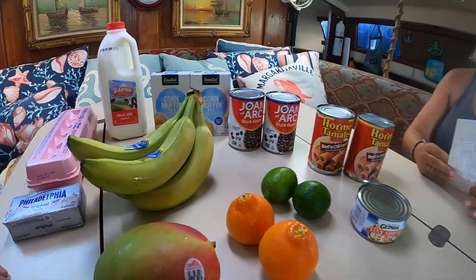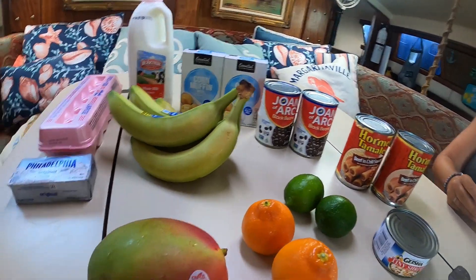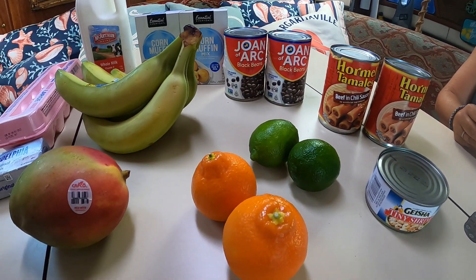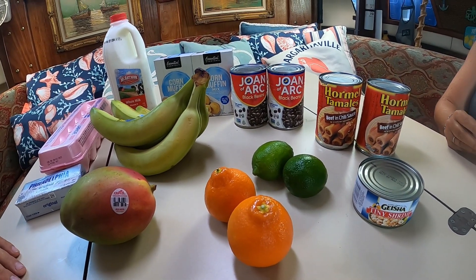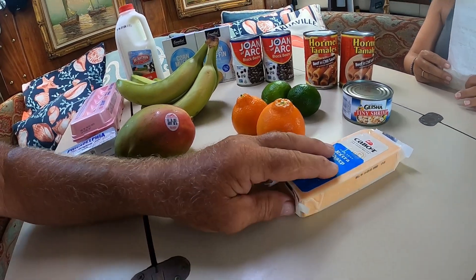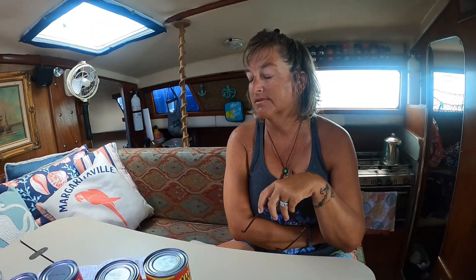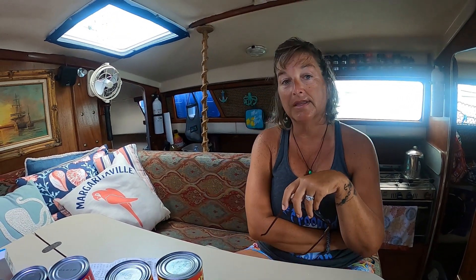Mango, $1.99. Limes were $0.89 and tangerines were $0.79. The most expensive thing was that block of cheese — $11.99. This Exuma Market in Georgetown is very well stocked, so it's a great place for re-provisioning before you head south or go back north.